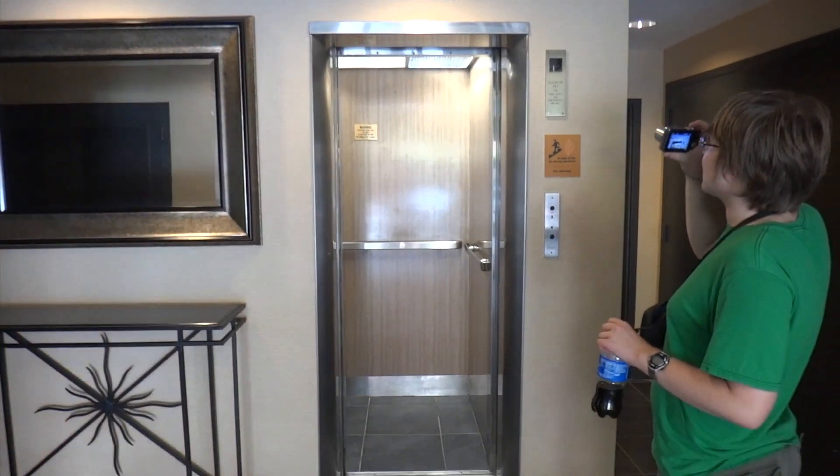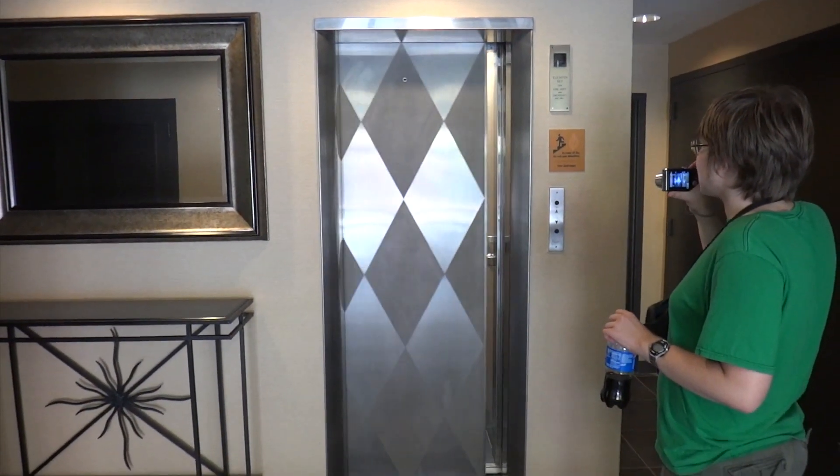Alright, now we will take the pictures. That is a beauty. Look at that door — there it goes. Still picture time.